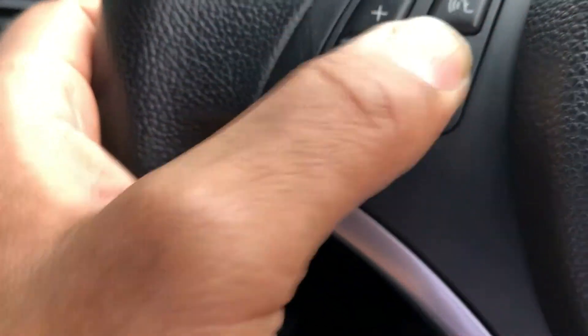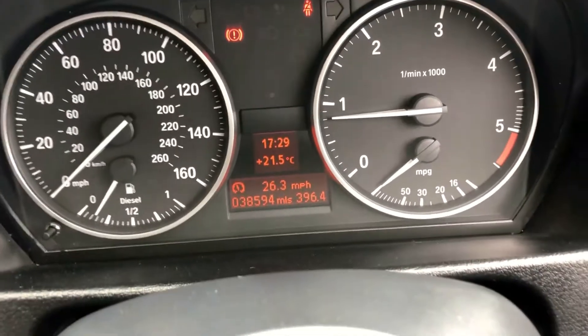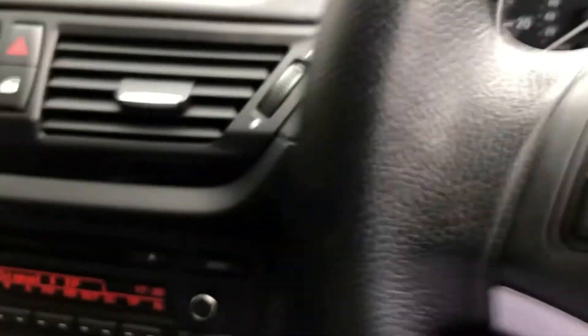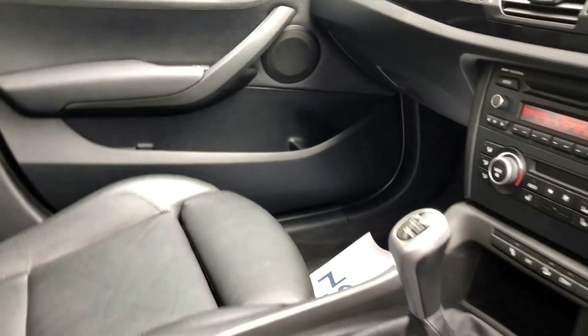All the controls are straightforward on the steering wheel there. The mileage is just 38,594 — 38,594. It's a 2010 car, so extremely, extremely low mileage for its age. In absolutely fabulous condition.